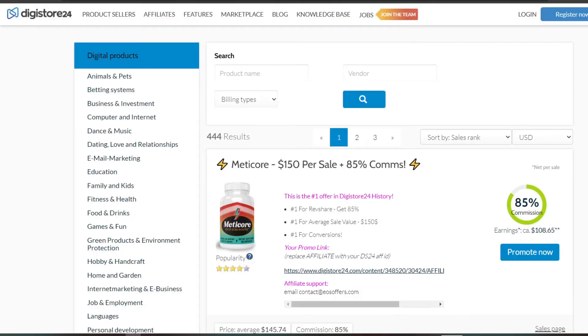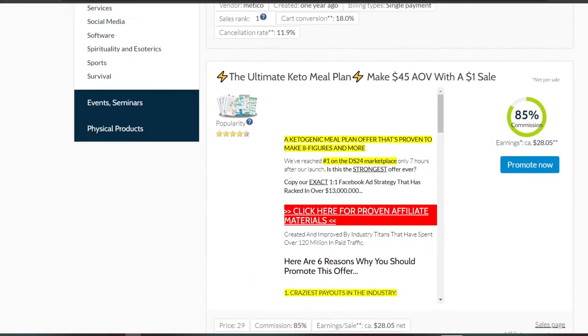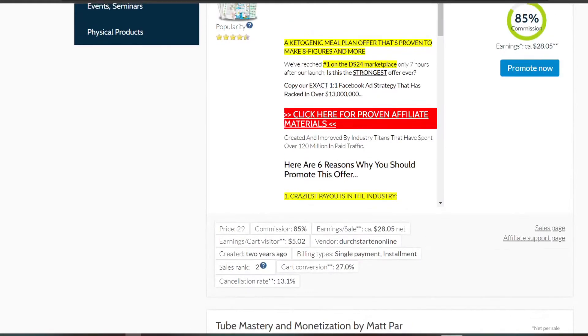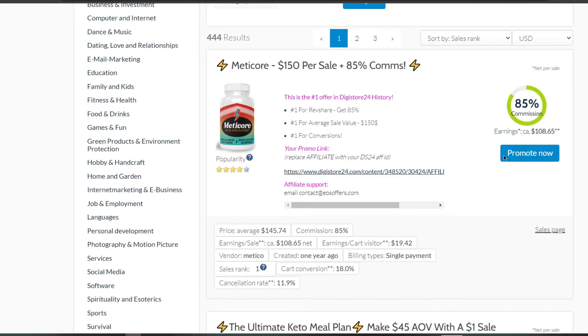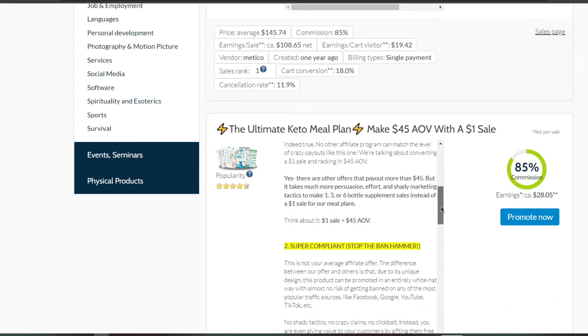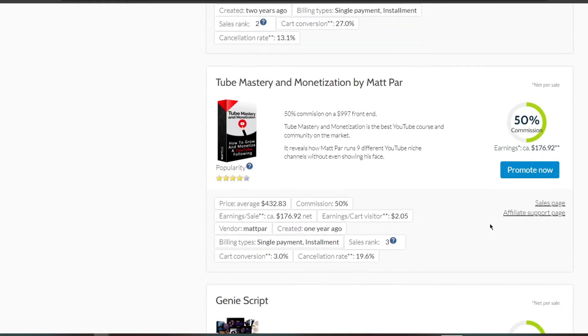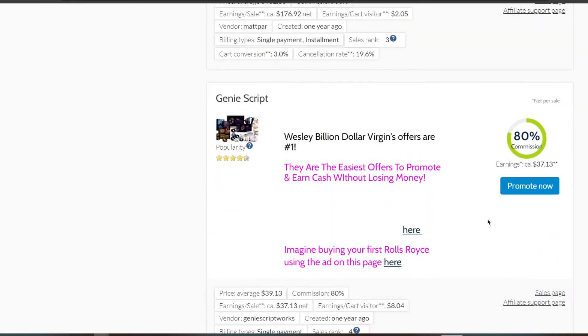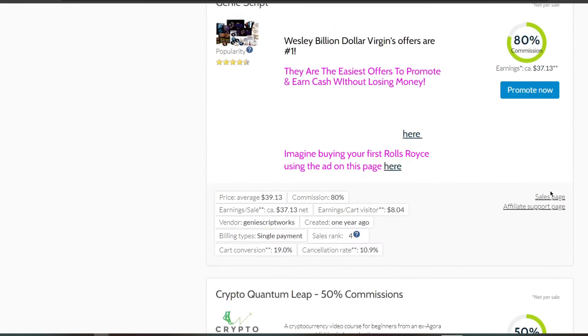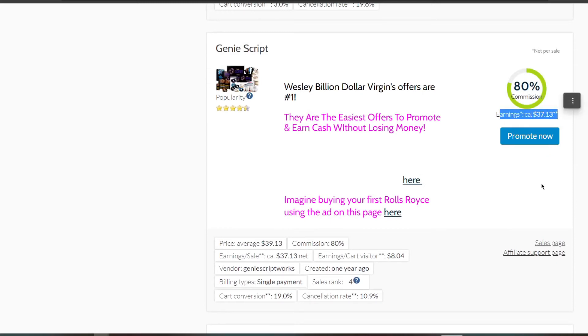As you can see, these are all of the accessible deals on this website. If you go down further, you can see that they have a lot of offers that you may advertise. For example, if you look at a product on the right side, you can see how much money you might make from it. Some offers pay more and others pay less, so you'll need to pick wisely which one you want to promote.